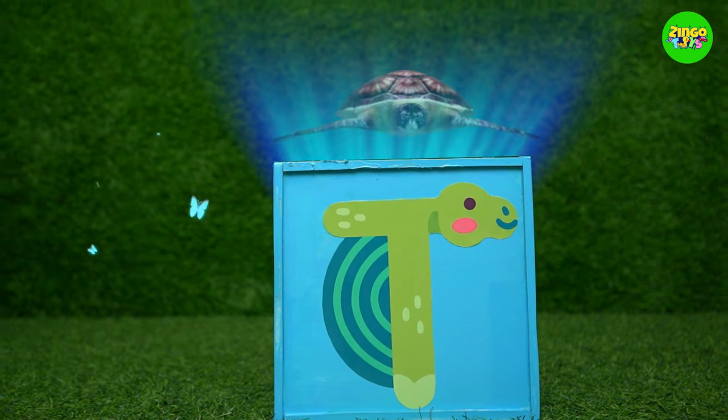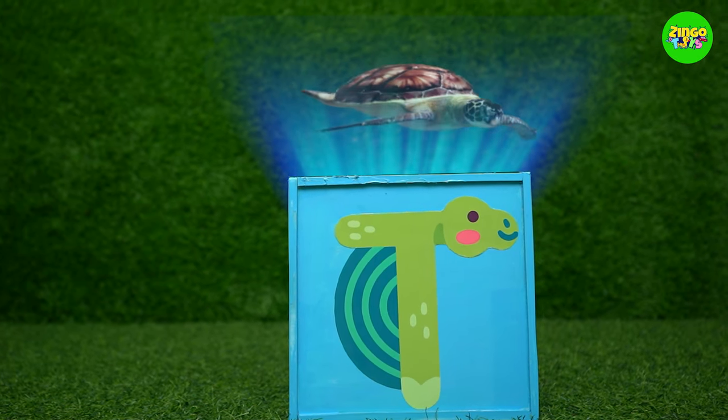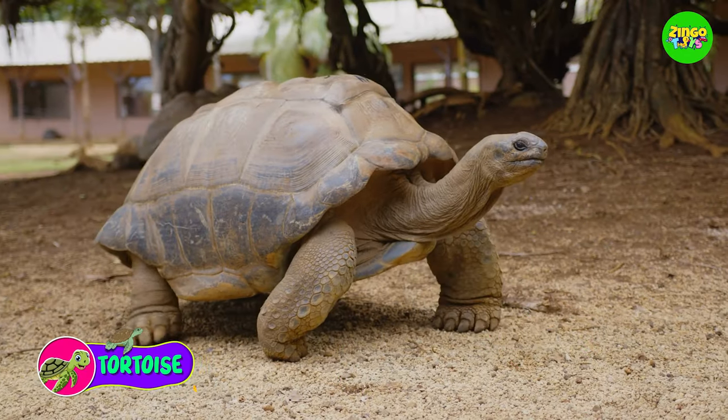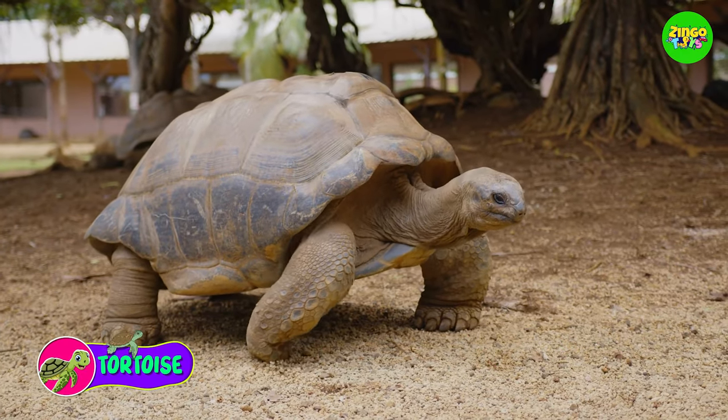T! T for tortoise! Tortoises have very hard shells on their back and they walk very slowly!